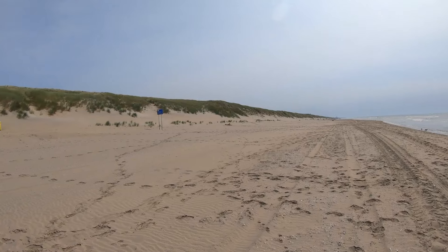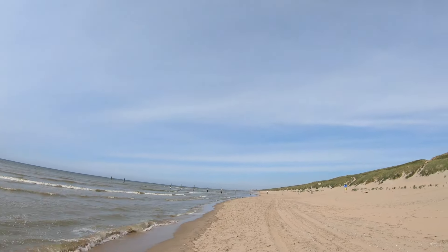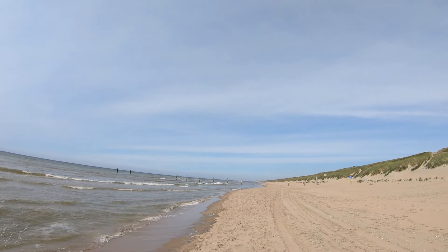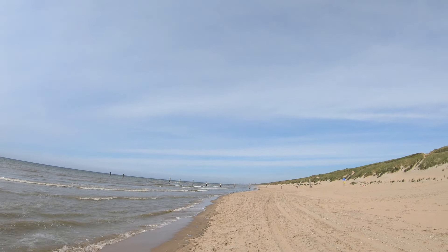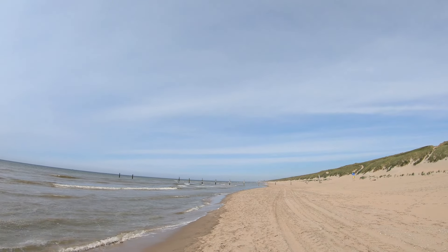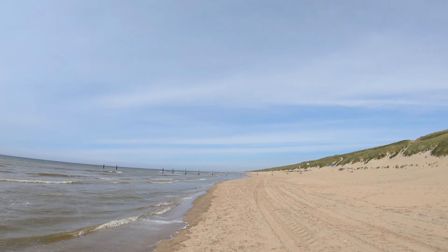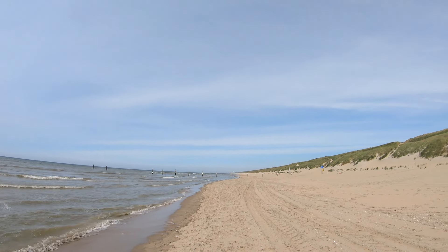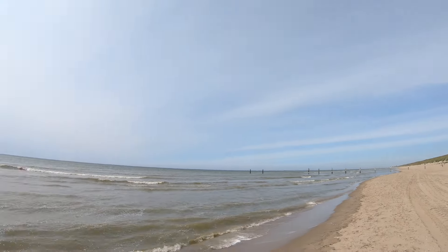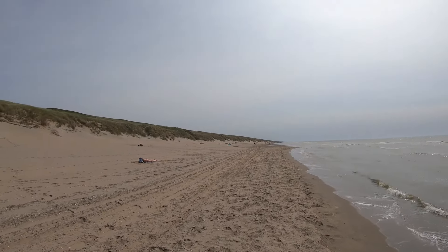Let's wrap this vlog up. Sandfort is the next nude beach I'm gonna visit in my next vlog. It should be a nude beach three kilometers long, one of the longest in the Netherlands, probably together with Kalans Oog. Kalans Oog is the other long one and also the first official nude beach of the Netherlands. I'm gonna see you on the next vlog in Sandfort, one of the most popular nude beaches of the Netherlands. See you there.